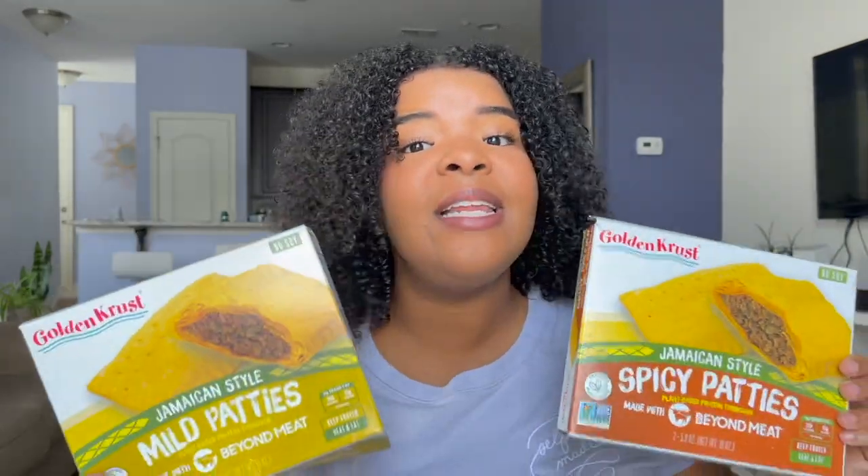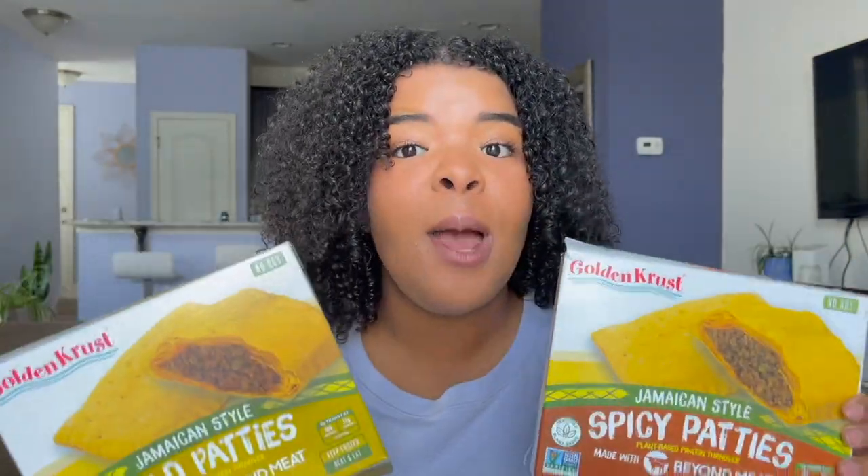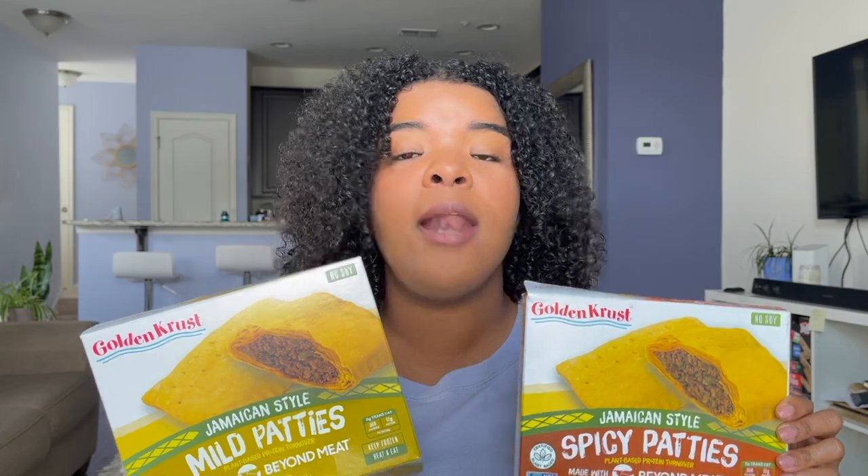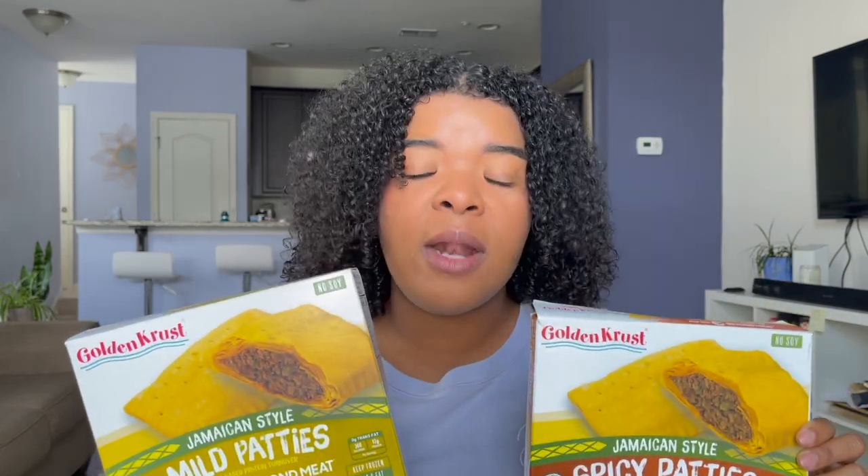This is a game changer because I didn't even know that vegan, plant-based Jamaican patties existed until last night. And I feel like I woke up feeling a little bit better this morning.